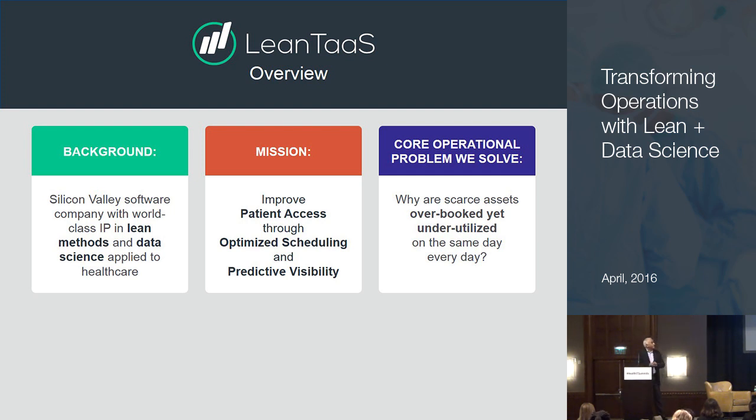The focus we're going after is improving patient access. If you optimize scheduling and make visibility much more predictive, you can improve patient access and wait times. The core problem we're going after is this fascinating paradox: there are thousands of scarce assets in a hospital — infusion chairs, surgery rooms, MRI machines, doctors, specialists — they are scarce. So why is it that they're so overbooked it's difficult to get an appointment, and yet if you looked at utilization from 7 a.m. to 7 p.m., there are lots of open spots? That's the paradox we're going after.